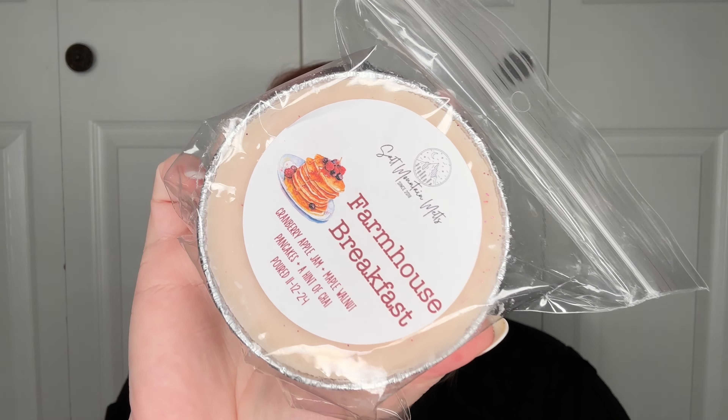Farmhouse Breakfast — Cranberry Apple Jam Maple Walnut Pancakes and a hint of chai. You pick up the cranberry apple jam, a little bit of chai, and maybe just a little bit of the maple walnut pancakes. It does actually smell like a delicious breakfast cooking in the kitchen.